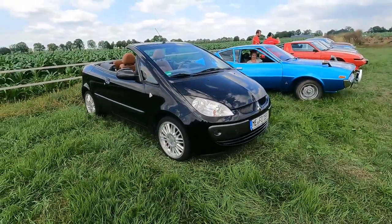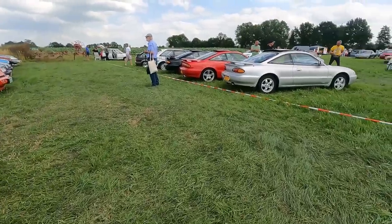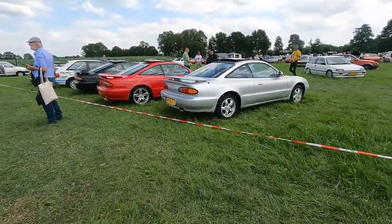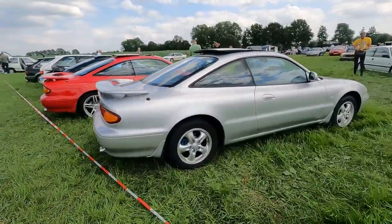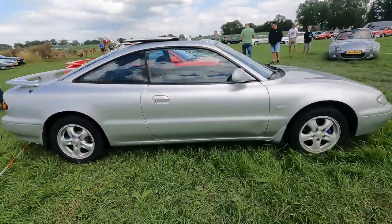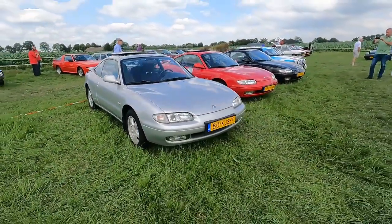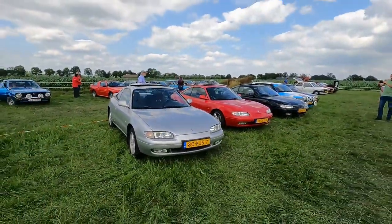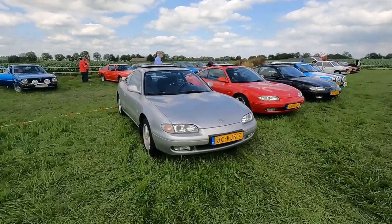If you're the owner of this, please forgive me and please enjoy your car. There we have some MX6s — based on the Ford Probe, or is the Ford Probe based on that? Something with many things I don't know today.